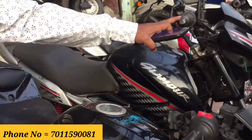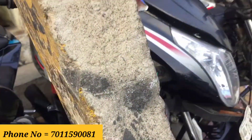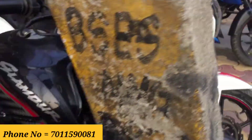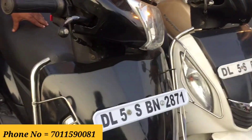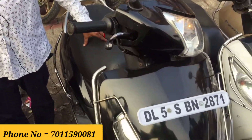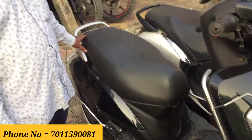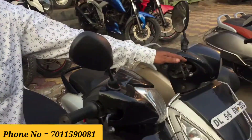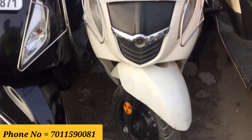This is a 2017 model for 38,000 rupees. This 2018 model is 45,000 rupees, first owner, single hand. Another 2018 model here is listed at 14,000 rupees. And this 2018 model, first owner, single hand, is 40,000 rupees.